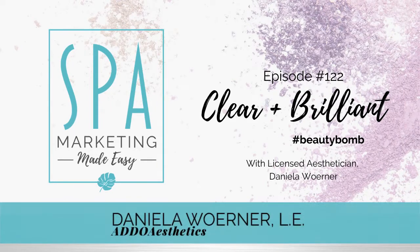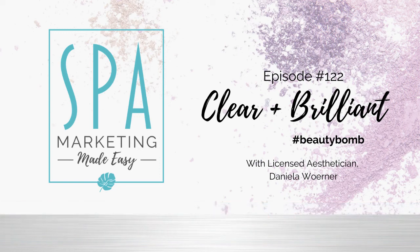Hello, my dears, Daniela here, and welcome to another episode of the Spa Marketing Made Easy podcast. It's Wednesday, Beauty Bomb Day, and today we're going to do something a little bit different, and I think you guys are really going to enjoy it.